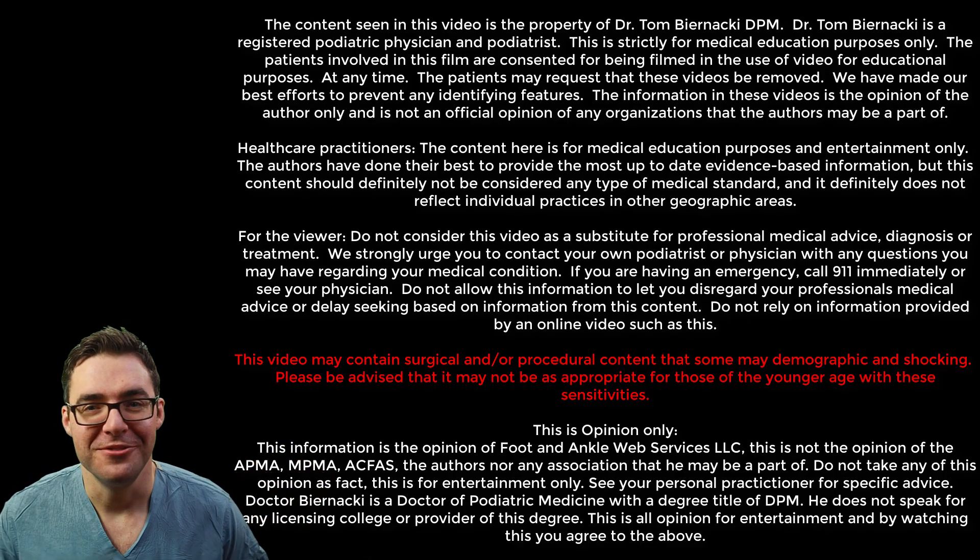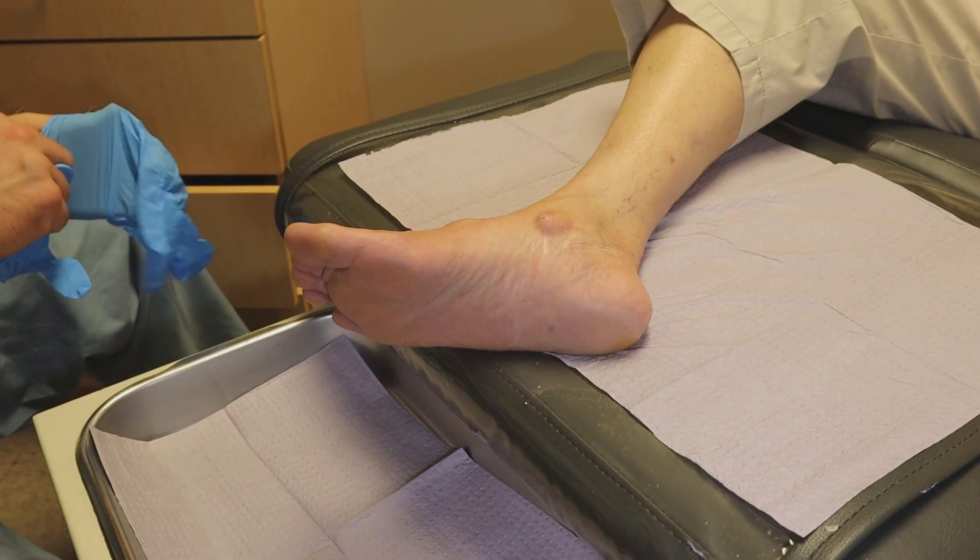Disclaimer: we can't actually give advice online, so don't listen to anything we ever say. It fills with fluid.